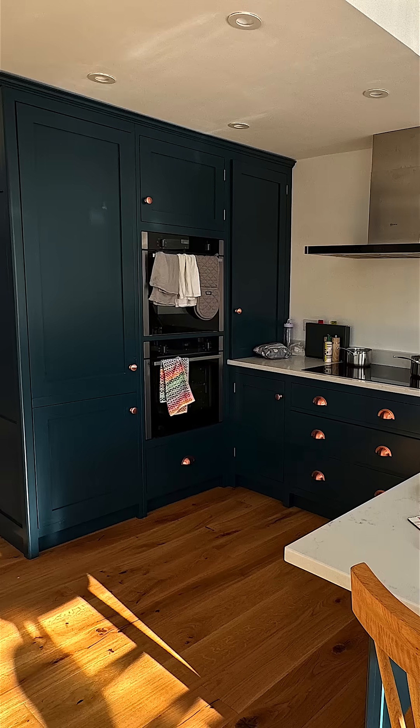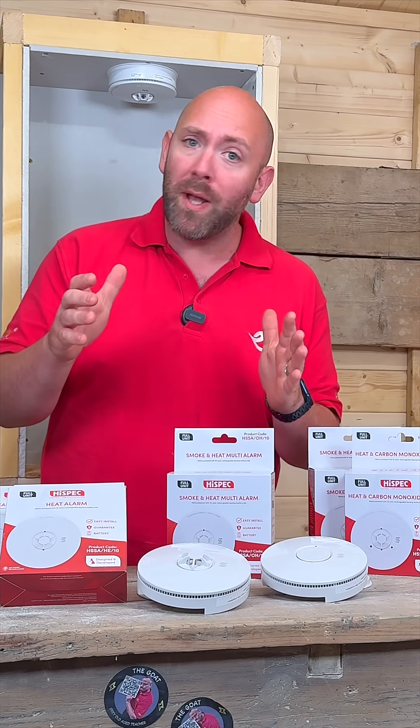Where should you install smoke detectors in a property? In the hallway? In a kitchen? In every room? It's one of the most common questions we get, but in this video we're putting it to bed once and for all.